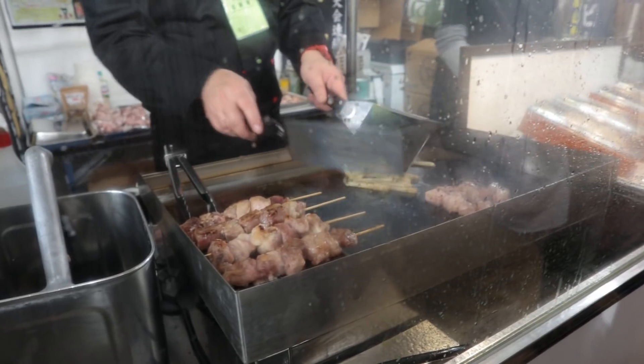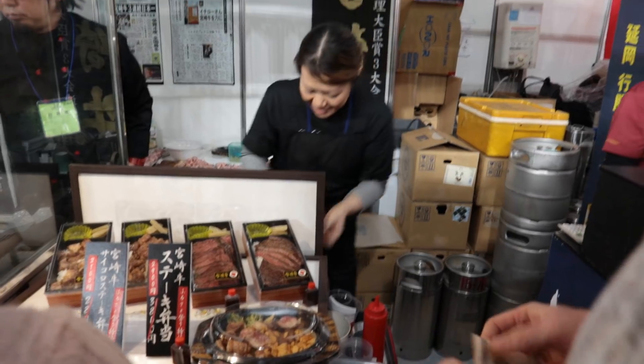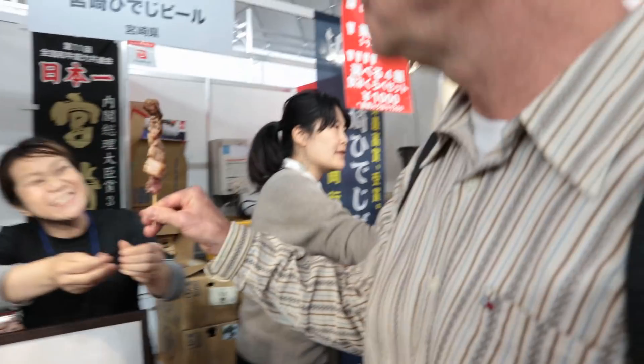They've got really nice Wagyu steak over here on a stick. It comes from Yonizawa up in the north. This is Miyazaki Gyu — steak from Miyazaki, Kyushu. Oh, so tender and fatty. Juicy. Perfection. Slightly salted, it's got some pepper. Oh my god, it's a perfect meal.